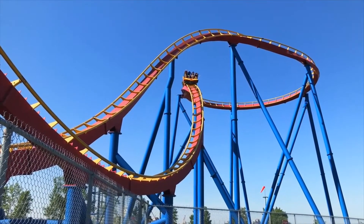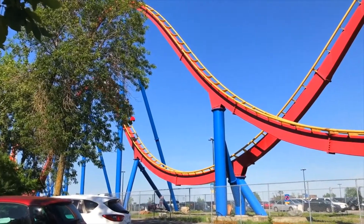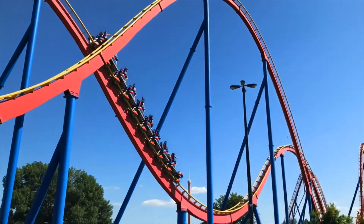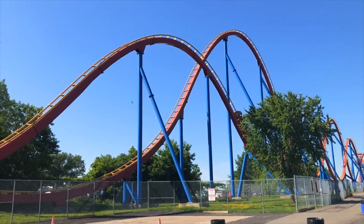Now, if comparing this to other B&M hypers, I would definitely put this towards the bottom. And if you're comparing it to Behemoth at Canada's Wonderland, which is the closest one, it's no comparison — Behemoth is infinitely better. But Goliath is still a great ride that I highly recommend riding at this park.